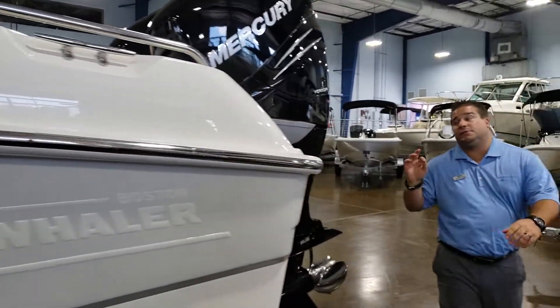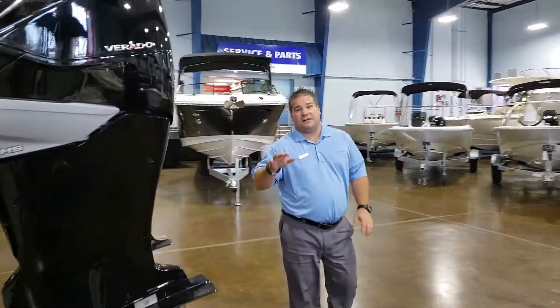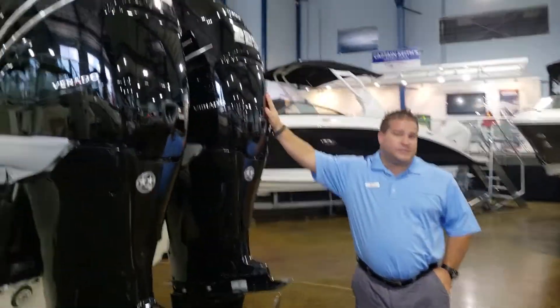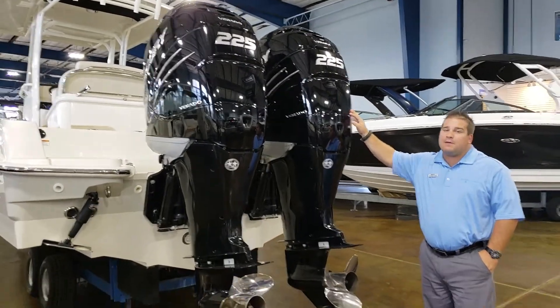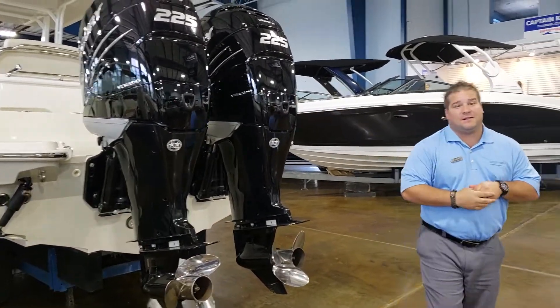You've got a ladder that will go in so you can climb on up and use the dive door. This boat also has the Mercury twin 225s engines. She's a speed demon — she'll easily do high 40s, maybe even low 50s, just depending on the weight you've got on the boat.